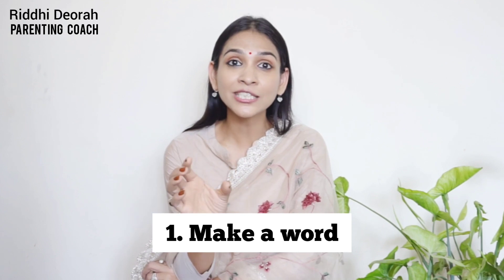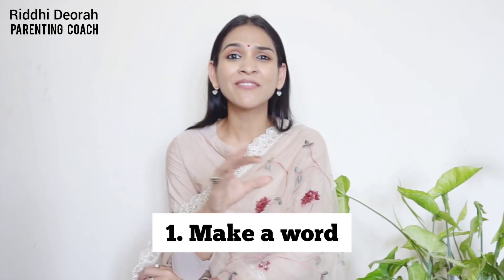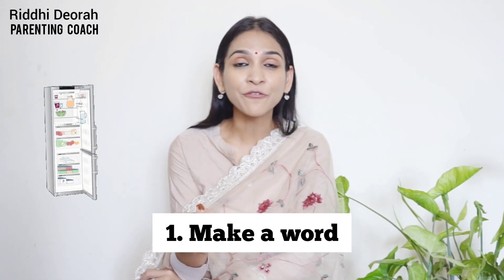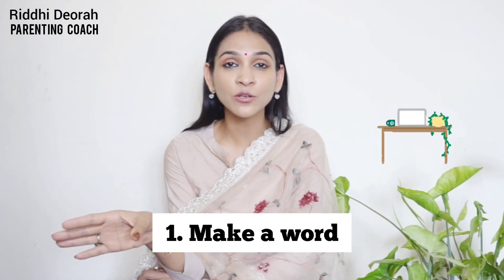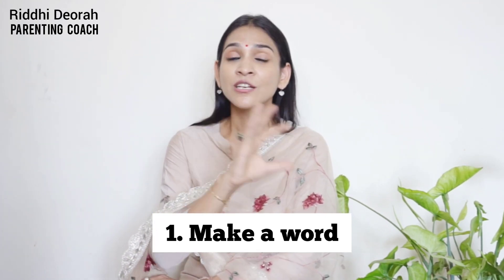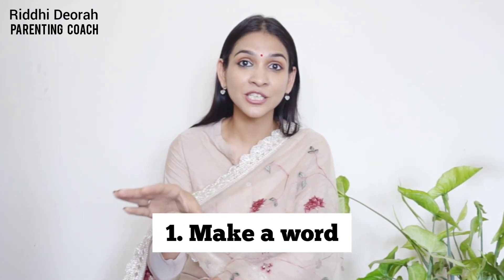Now I'm going to hide these chits in different places — simple places, inside the house only. For example, one inside the fridge, one on the desk where I usually work, one in the mandir, one in the kitchen. So I distribute these chits in different places around the house.